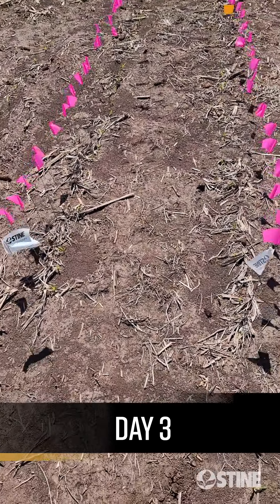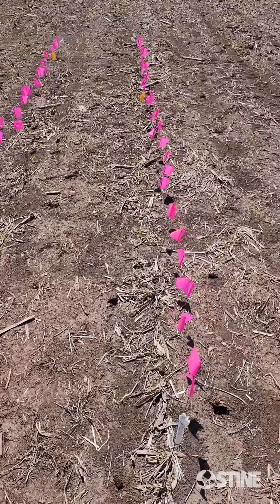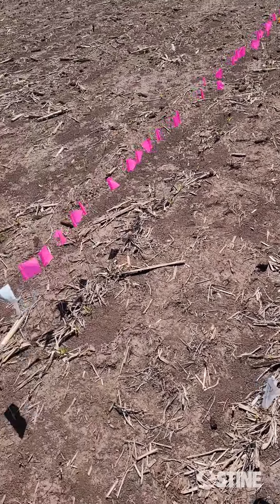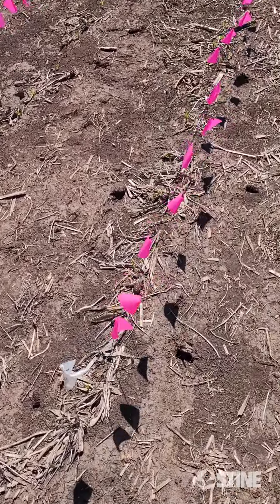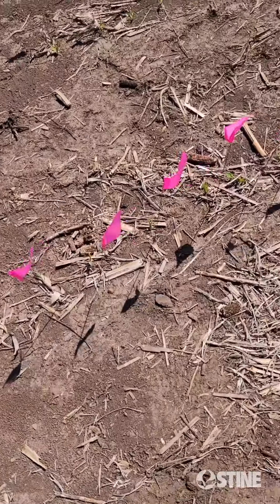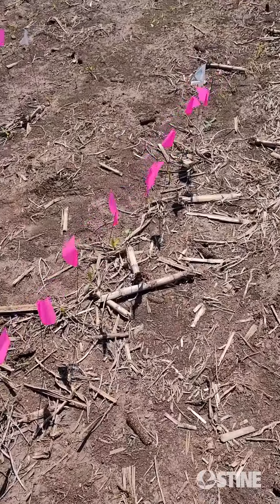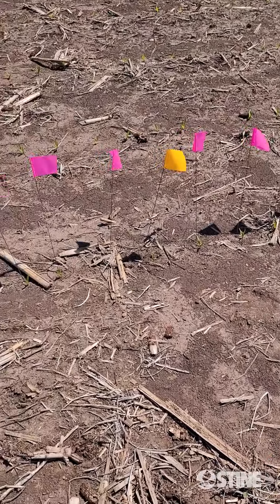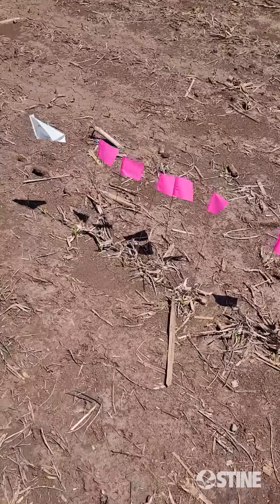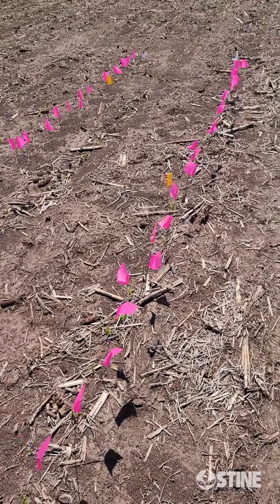We're out on day three of our emergence study, and as you see, we have our pink and our yellow flags from the last two days. We were at 32,000 out of 34,000. On day three we're going to put a white flag down — going down the line on the Pioneer, I have not found any area where anything new has grown. We go over to the Stein MX442 and I do not see anything new either, so on day three we have no new flags and we stay at 32,000 for population.